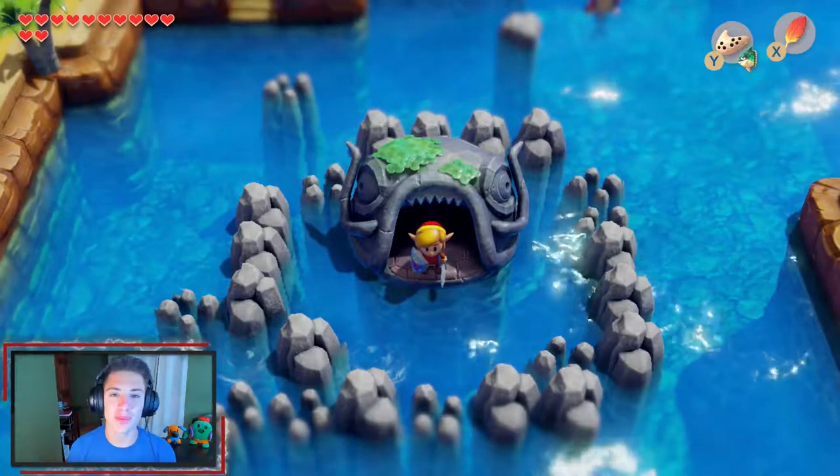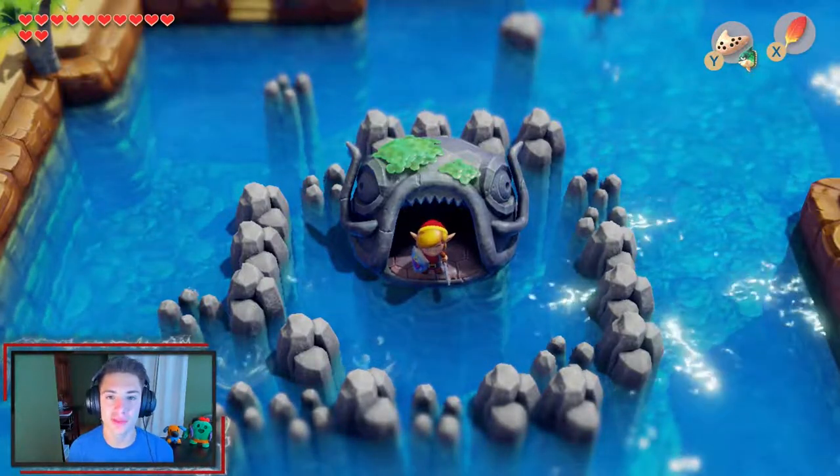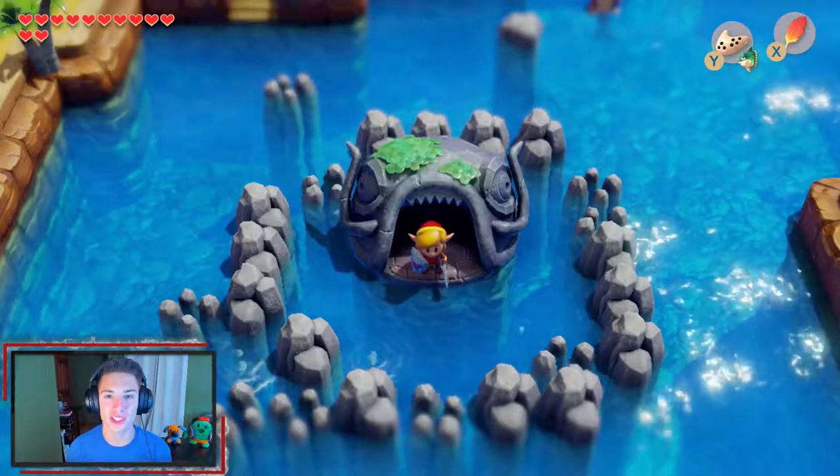What's going on YouTube, my name is Jeans. This is part 13 of my 100% playthrough on The Legend of Zelda: Link's Awakening. As always, if you enjoy the content, scroll down and smash that like button and subscribe to the channel — it helps out tremendously. In the last episode we completed our fifth dungeon, the Catfish's Maw.